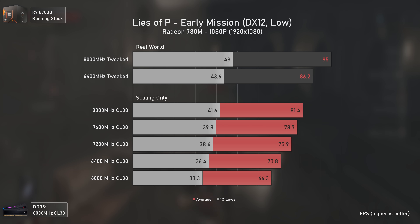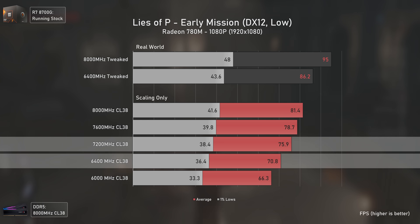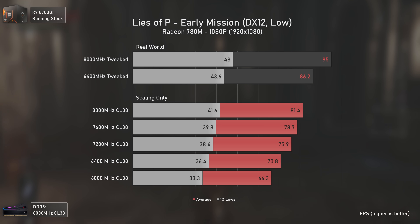Lies of P runs well on lower-end systems. The results here surprised me — this game prioritizes frequency more than the others, with the 7200 MHz configuration delivering 5 FPS more than the 6400 MHz one, even with the coupled memory clock. Still, results don't stray far from what we've seen in previous titles.